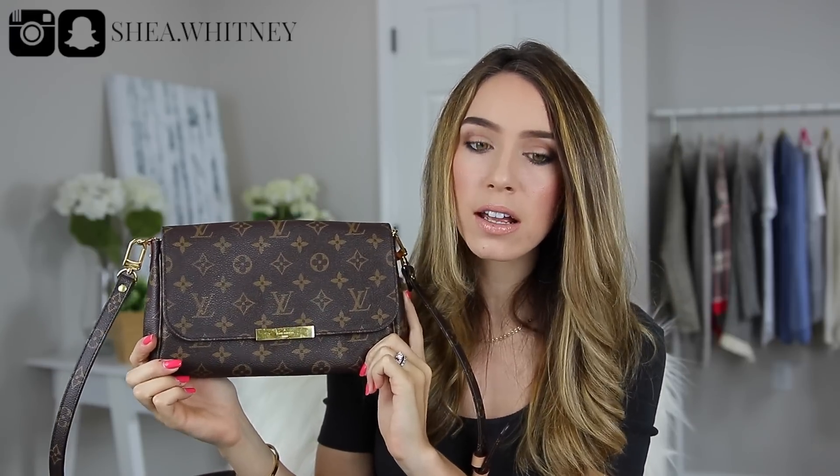I did get mine in the Monogram, and it does come with the Vachetta strap. However, I did specifically purchase the Monogram strap separately so that I didn't have to worry about the Vachetta. The dimensions of this bag are 11 inches across, 6.7 inches high, and 1.6 inches wide.